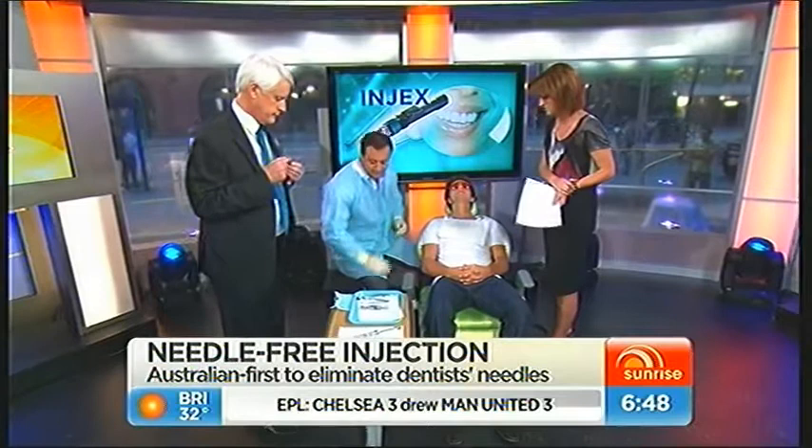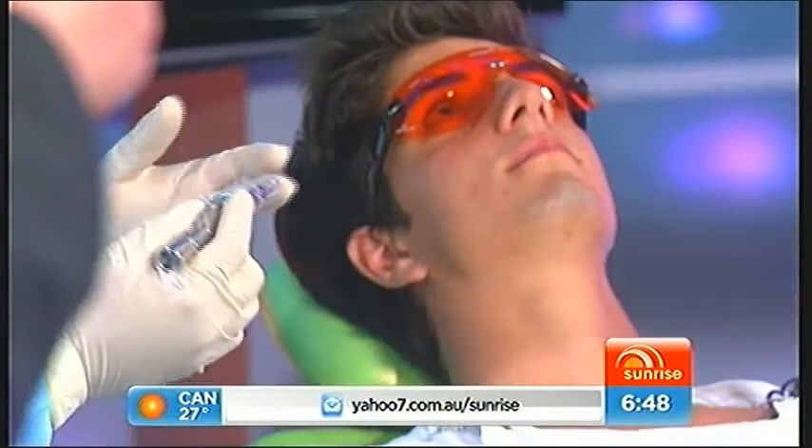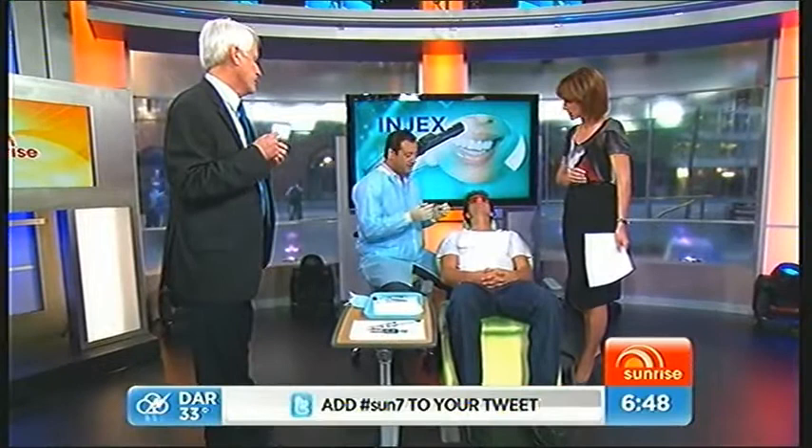Let's see how it works then — can you show us on Nicholas? Give us a quick demonstration. So with the Ingex device, you've got the anesthetic loaded into the ampule, and the ampule has a small nozzle through which the anesthetic is administered. Once I place the device inside the mouth, I will be activating the piston and then you'll hear a slight popping sound.